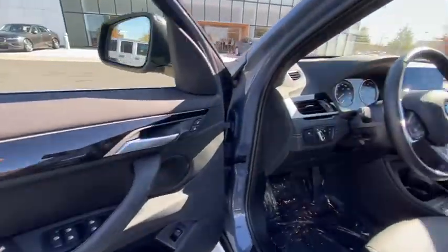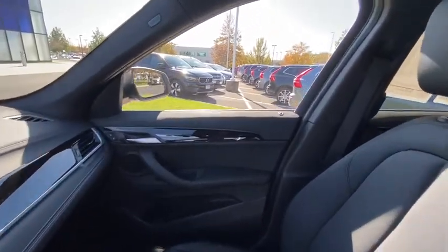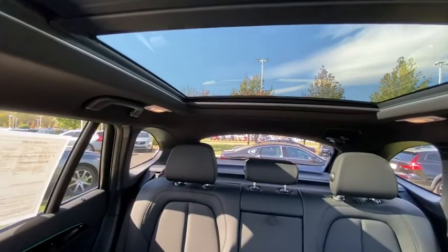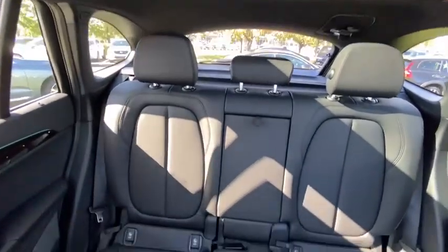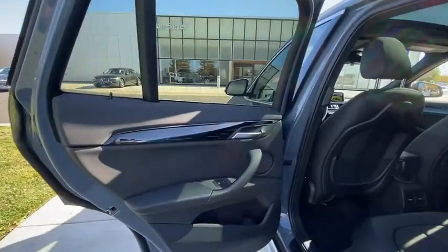Security system. Compass. Power windows. Heated steering wheel. Rear window defroster. Trip computer. Heated front seats. Electronic stability control. Remote keyless entry. Take this vehicle for a spin and see why so many shoppers are now proud owners.